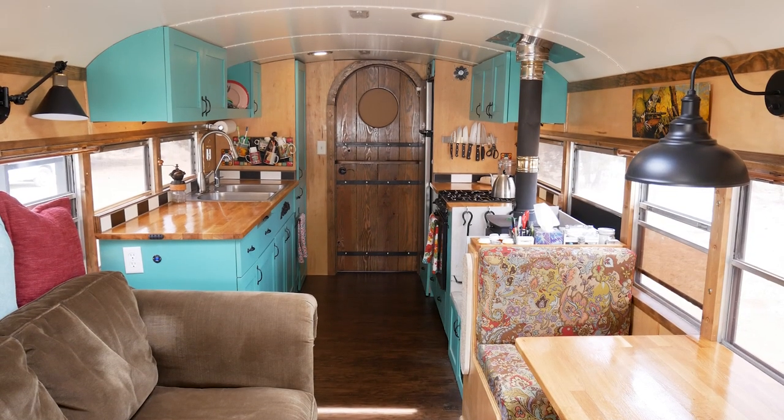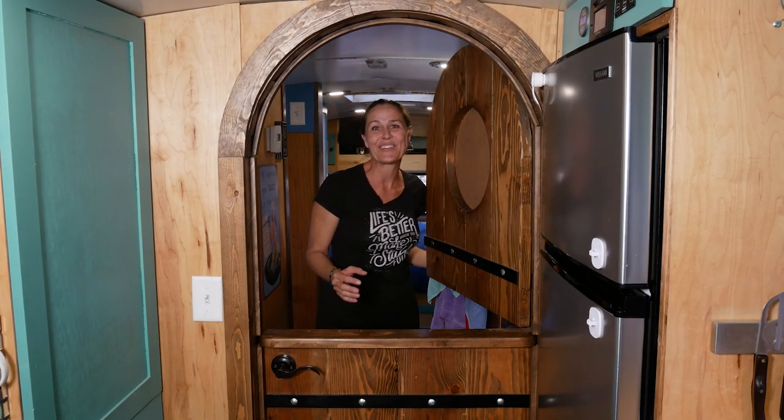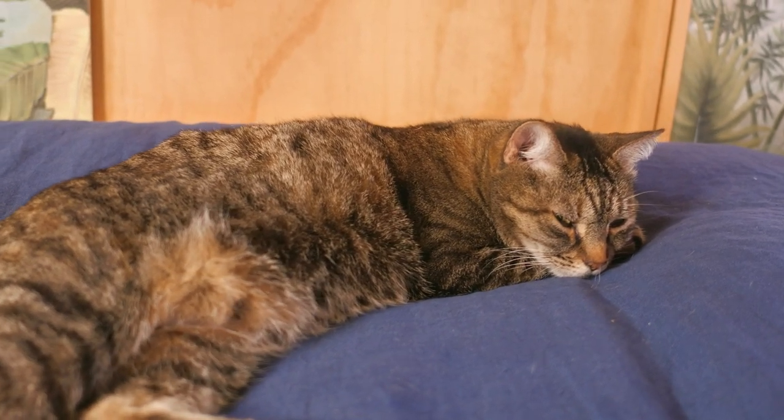This tiny home on wheels has a rooftop deck complete with a hefty solar system, a cozy interior with a wood stove and custom Dutch door, a clever solution to having a kitty litter box on the road, but my personal favorite is the artistic handmade shower. Make sure you stick around long enough in this video to see that one.